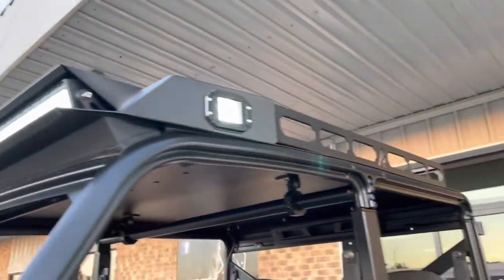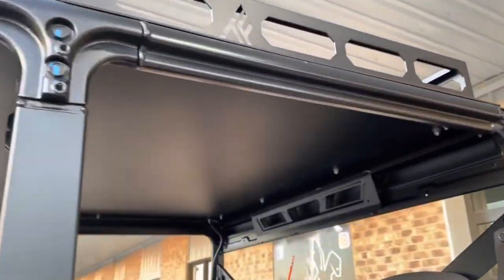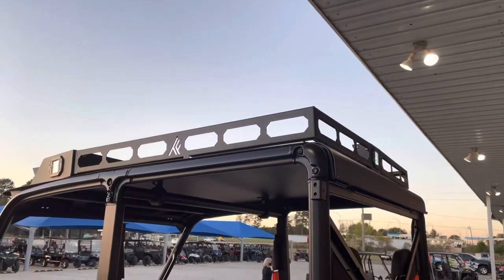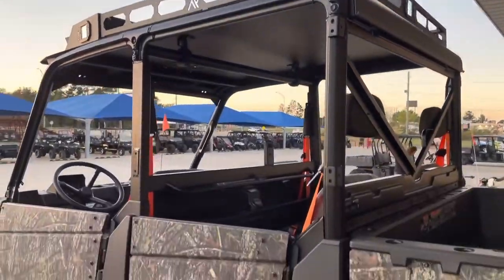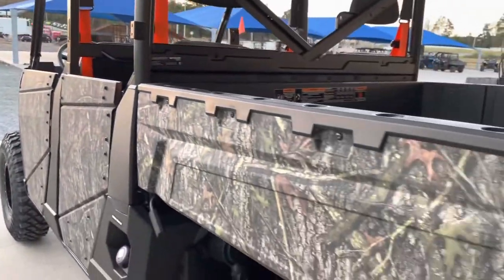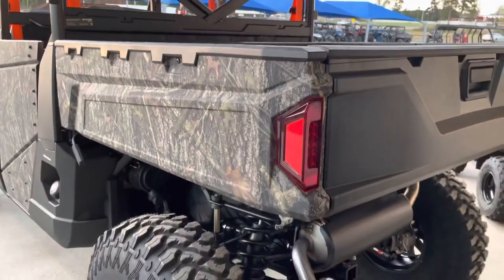We have topped this thing off with a Thumper Fab aluminum roof with light bars all the way around to light up the trail and light up the deer camp, plus a giant roof rack up top to make sure that you get all your gear to where you need to go.